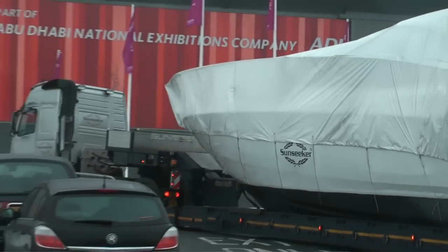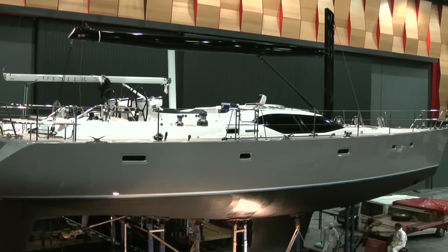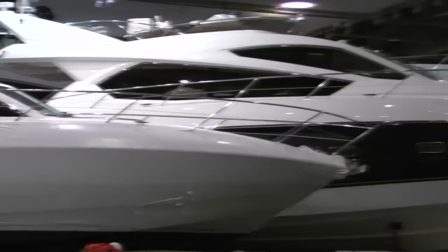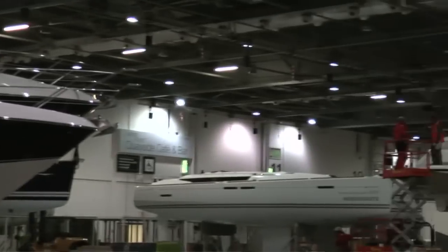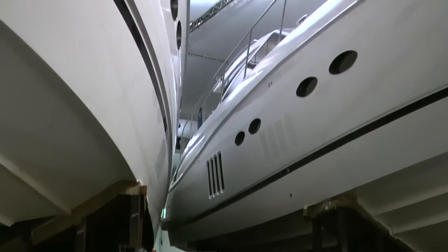First up is the boat hall — the boat hall is just that. We've brought all the boats together in one place so you can see them all together. This means it's easier to find the boats you're looking for, easier to compare them and easier to choose. Check out LondonBoatShow.com and go to the boat search.